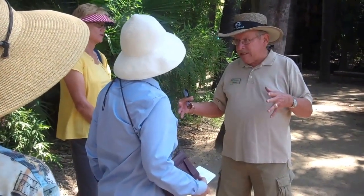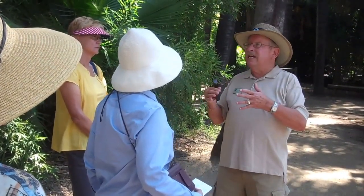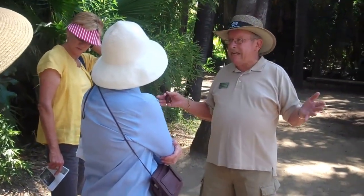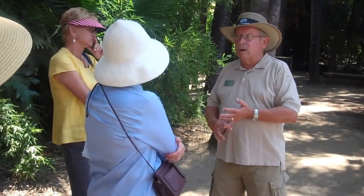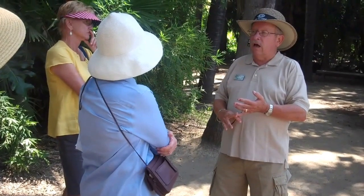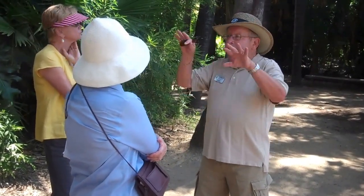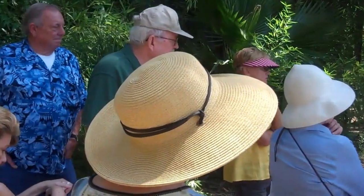Lucky Baldwin's estate covered what is now Arcadia, Temple City, Monrovia, Sierra Madre, part of Duarte, Baldwin Park — which is named after Lucky Baldwin — and parts of the city of Industry. That was his main estate, and this was the headquarters of it. He sold it off to different entities, and as he always said, 'I'm not selling land, I'm selling climate.' The guy was from Ohio and fell in love with this place. His headquarters were actually in San Francisco — he owned the Baldwin Hotel there, which burned down, but this was his headquarters in Southern California.